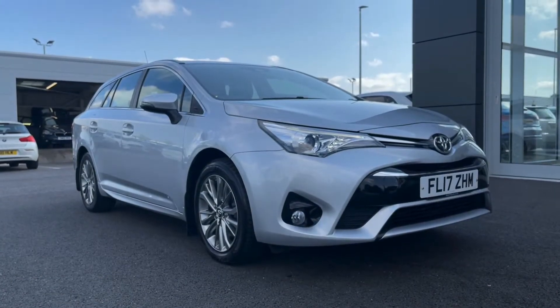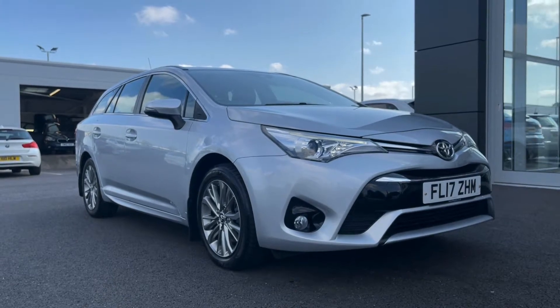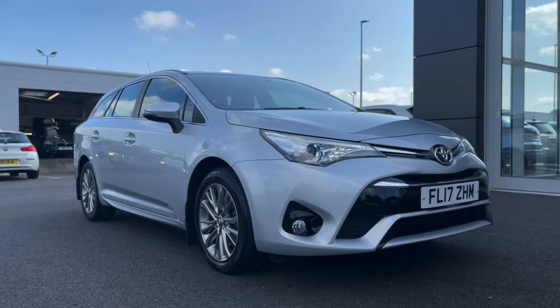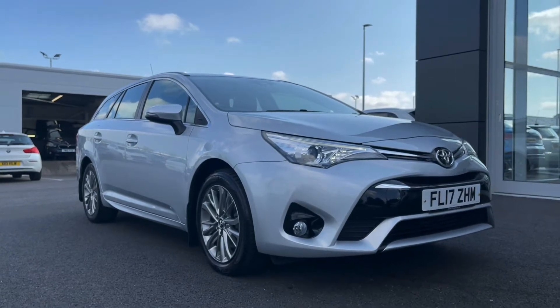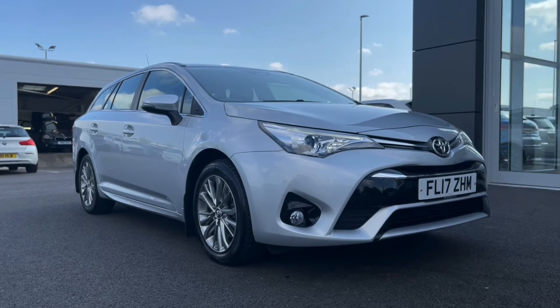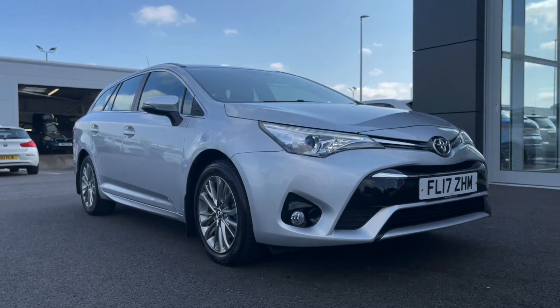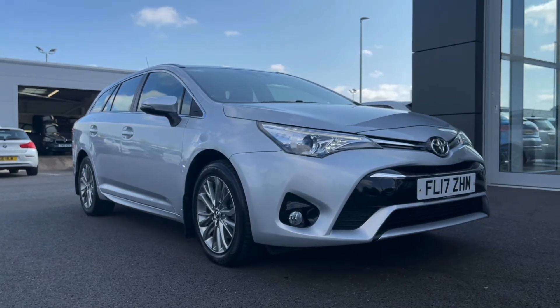Hello and welcome, my name is Callum from Motor Match Chester and today I'm going to be showing you around the Toyota Avensis D4D Business Edition Touring Sports. This vehicle is a Motor Match approved used vehicle and comes with a 30 day or a thousand mile warranty. If this car does interest you throughout the video, please feel free to give us a call on 01244 311 404.